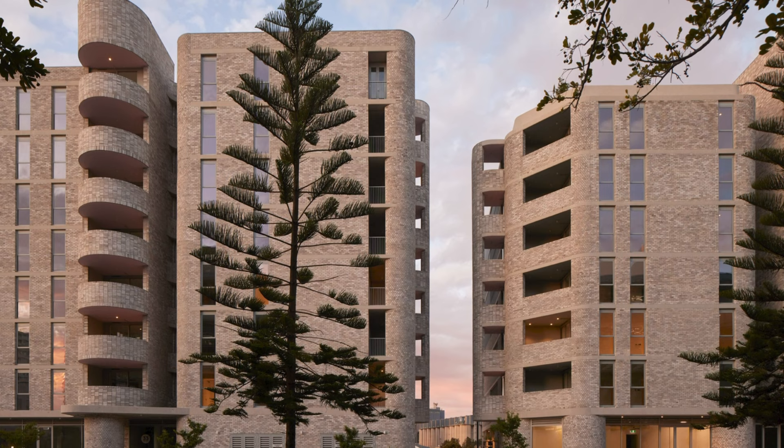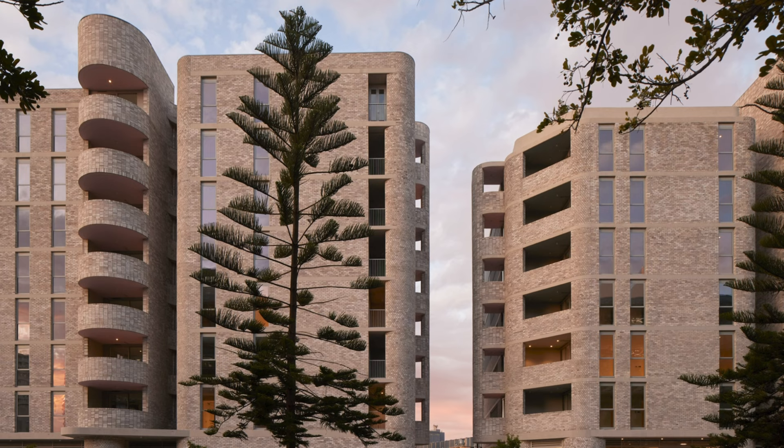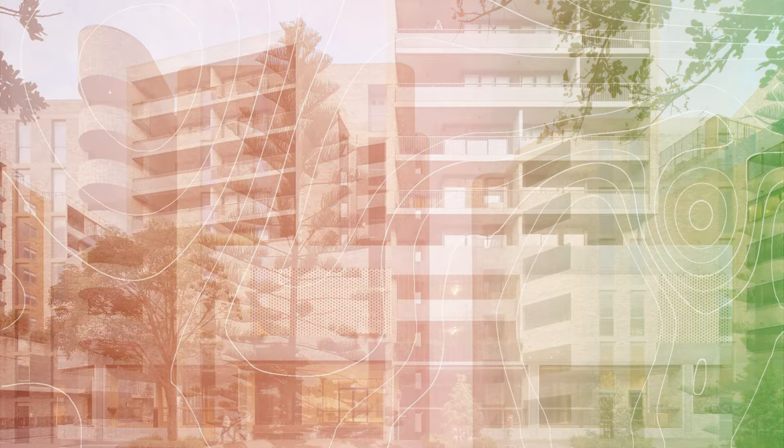Responding to the site's location and industrial history, two buildings showcase a warm blend of masonry that incorporates cloudy silver and smoky cashmere tones. This material palette creates an aesthetically pleasing texture and sense of presence.